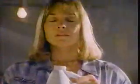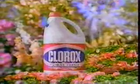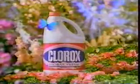Something wonderful is about to happen to your laundry room. Floral Fresh Clorox Bleach — so surprisingly fragrant and lovely, you'll almost feel like you're in a garden. Floral Fresh Clorox Bleach: smells like flowers, whitens like Clorox bleach.